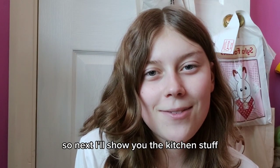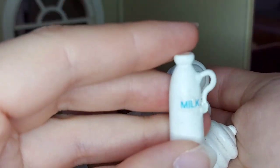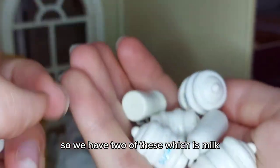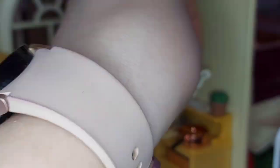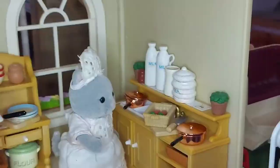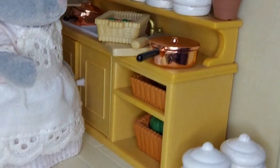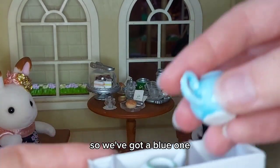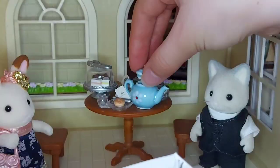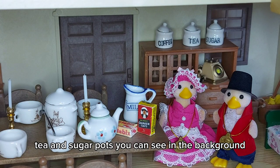Next I'll show you the kitchen stuff. First we've got this jar and jug set — what I really love is that it has this aged look. We have two of these, which is milk and a milk jug, and then tea, sugar, flour, and salt. Next we have this set of two teapots — a blue one and a white one. We also have the coffee, tea, and sugar pots you can see in the background.